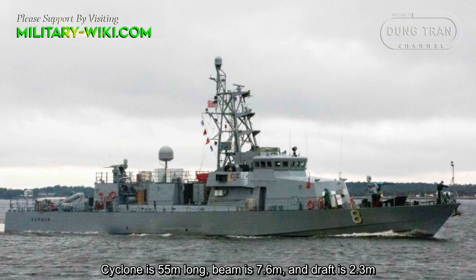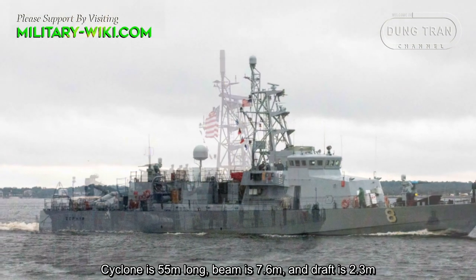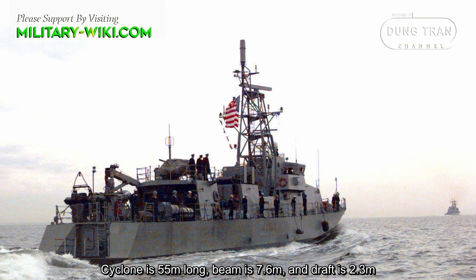Cyclone is 55 meters long, with a beam of 7.6 meters and a draft of 2.3 meters.